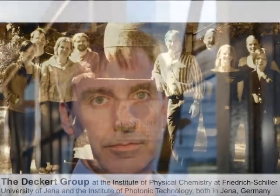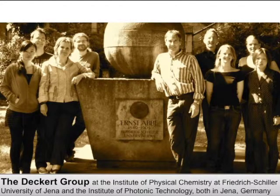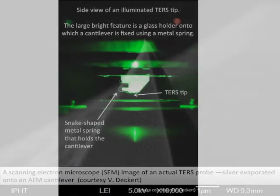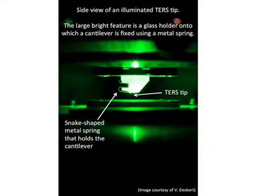Tip-enhanced Raman spectroscopy makes use of electromagnetic field-enhancing capabilities of single metallic nanoparticles. In this respect, it's very similar to surface-enhanced Raman spectroscopy, or SERS. In contrast to SERS, where you use mostly many particles or agglomerates of many particles, here we use only one single particle. This particle is then positioned by using an atomic force microscope with nanometer precision on the sample surface. Ideally, we have a flat surface, and in that case, always the same part of the nanoparticle is contacting the sample, which yields a very reliable enhancement of this single particle.